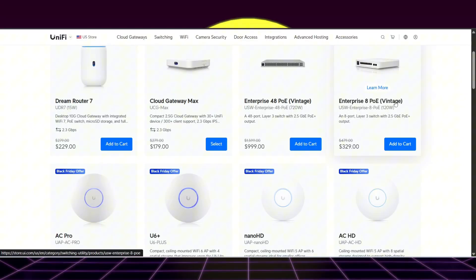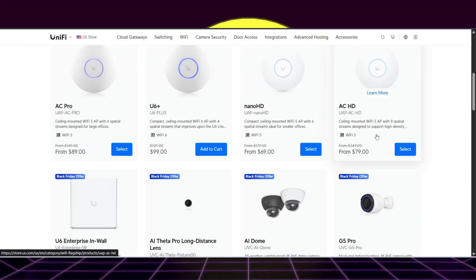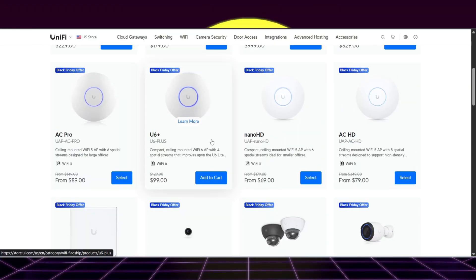They also have an eight-port PoE switch for $329. That's a little expensive for a 2.5 gig PoE switch. If you want to go the traditional route of APs and networking core, this could be a good option. The U6 Plus is a pretty good deal at $100 if you're in the Ubiquiti ecosystem.